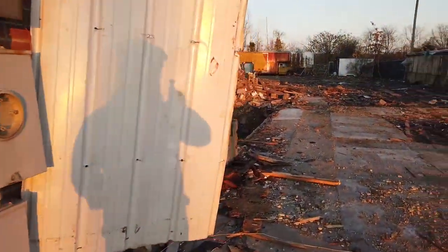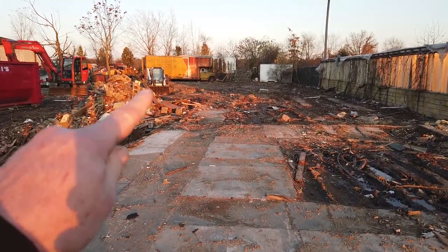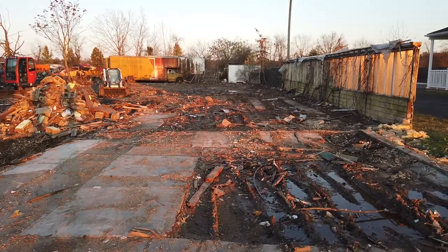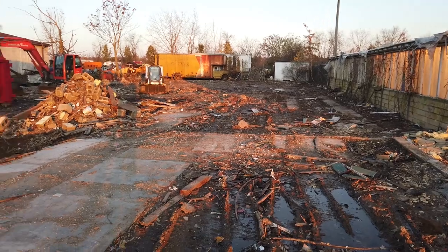Let me take you around back here. Check this truck out back here — that looks like it's been sitting there for a really long time. This is where the greenhouse used to be. The greenhouse is completely gone; everything's just nothing but a pile of rubble.